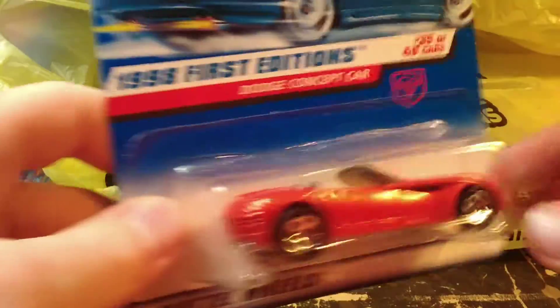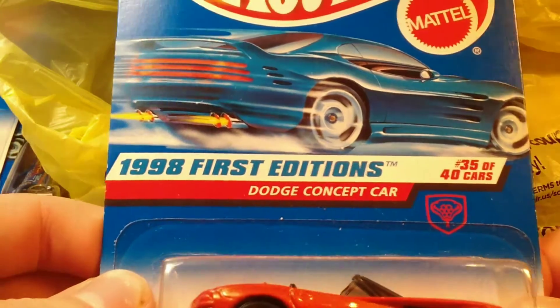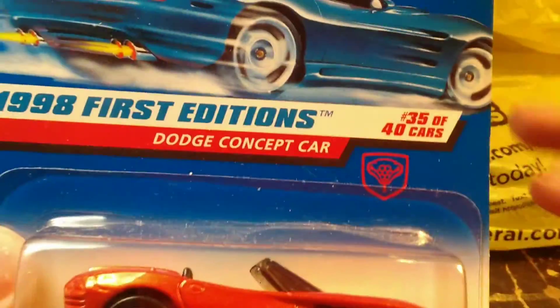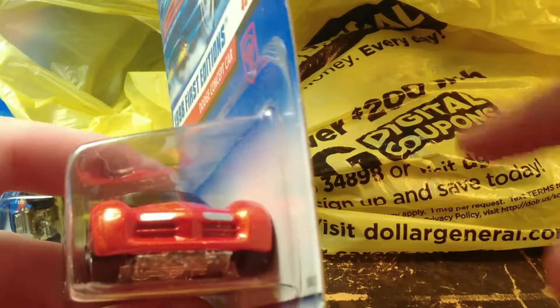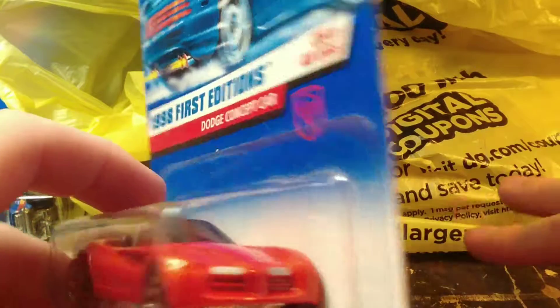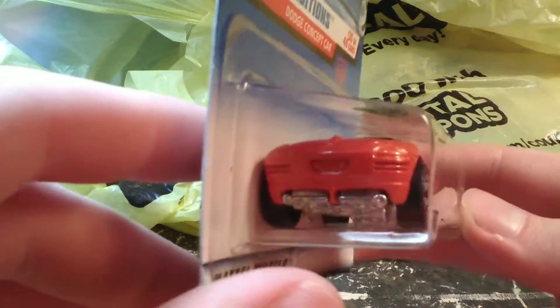Then another 1998 first edition — we have the Dodge concept car, kind of a Viper-ish looking car. It's not a Viper obviously, but it's got that same feel. It looks kind of like something in between a Dodge Viper and a Chrysler Arctic — which they never made, the Arctic.